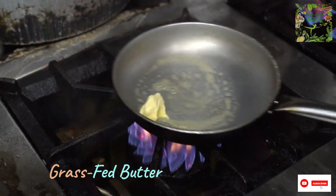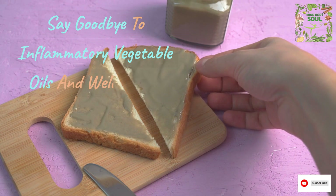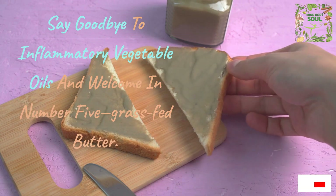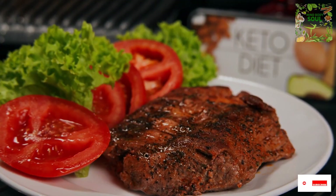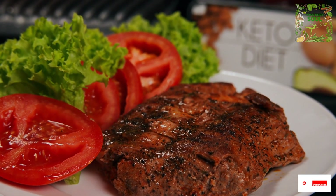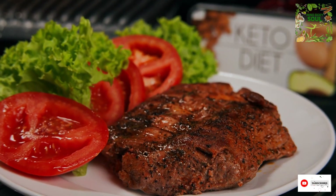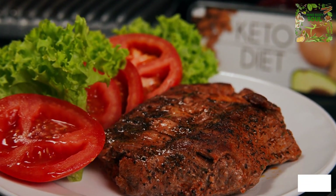Say goodbye to inflammatory vegetable oils and welcome in number 5: grass-fed butter. It's more than just a tasty cooking companion. It contains valuable nutrients like vitamin K2 and retinol, the active form of vitamin A, making it a fantastic addition to your keto kitchen.